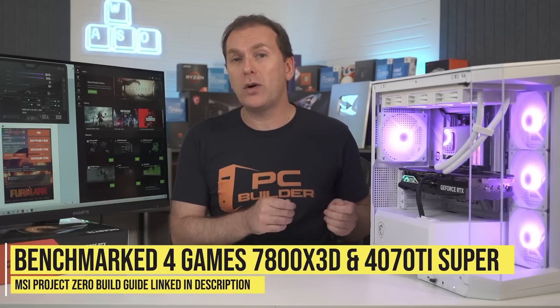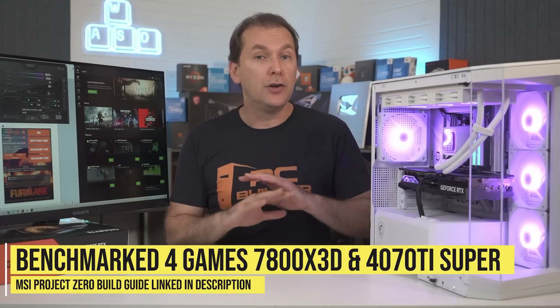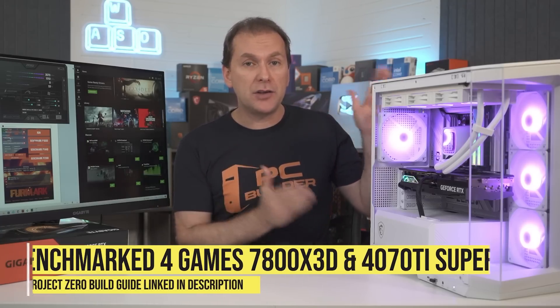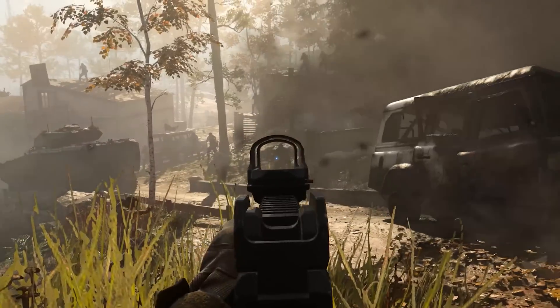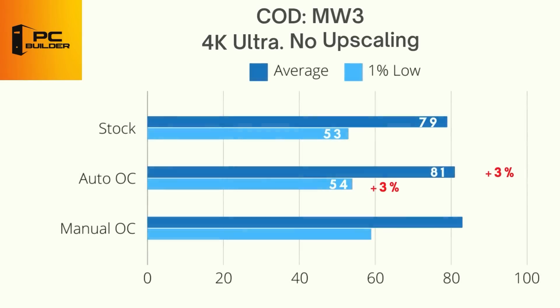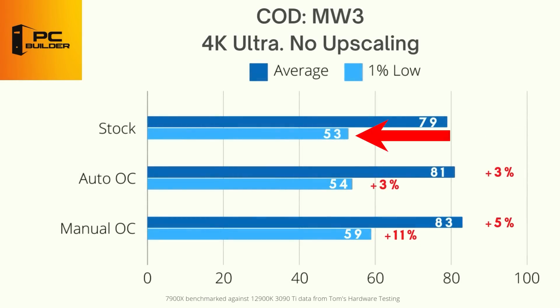To test gaming performance, I benchmarked four games at 4K ultra settings, no upscaling, no ray tracing, using the MSI Project Zero build with the Ryzen 7800X 3D. In Call of Duty Modern Warfare 3 on extreme settings, stock got 79 average FPS with 53 as the 1% low. The NVIDIA auto overclock saw a 3% increase to both average FPS and 1% lows. The manual overclock saw a 5% increase to average FPS and a huge 11% jump in 1% lows, showing how important increasing VRAM frequency can be in this title.